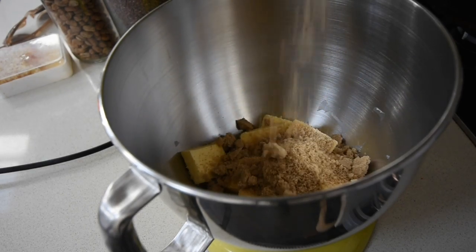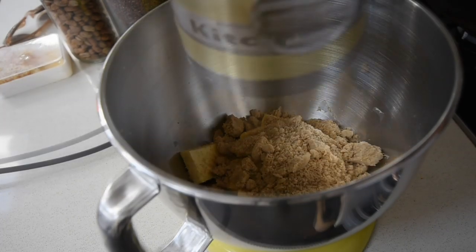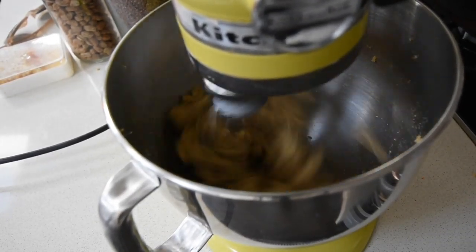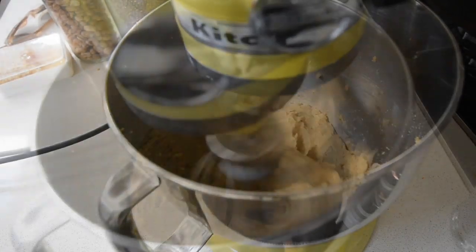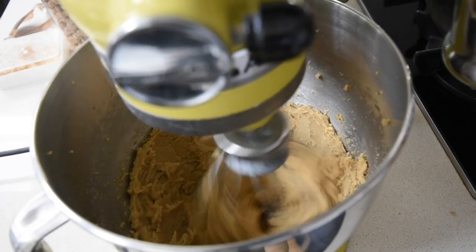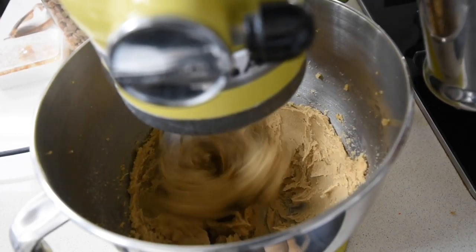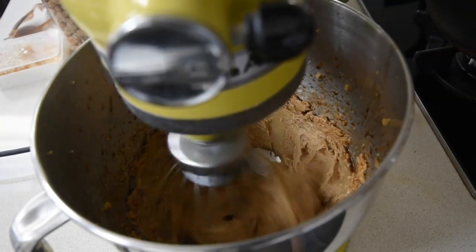To my mixer I've added some butter that I've brought to room temperature, and to that I'm adding some brown sugar. I love the brown sugar because it has this sort of nutty caramelized flavor that it will lend itself to this recipe. I'm going to whisk this until it's all combined and fluffy.